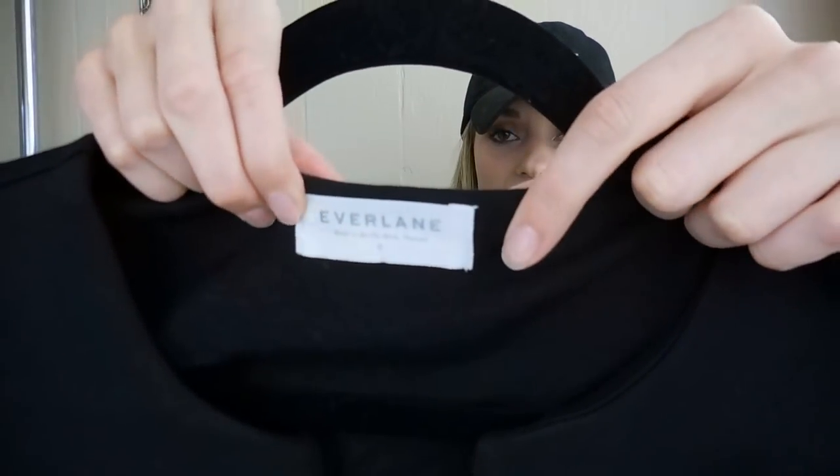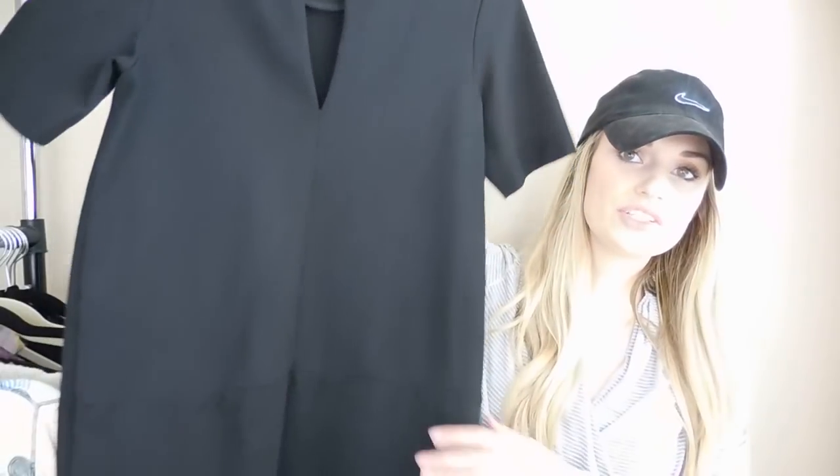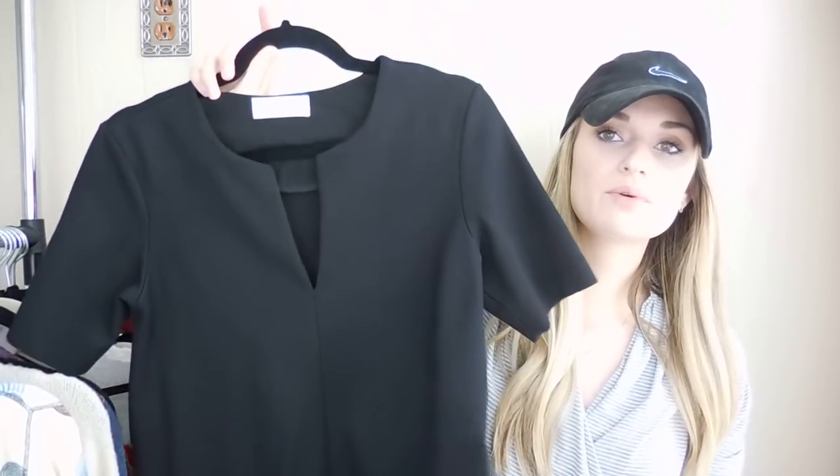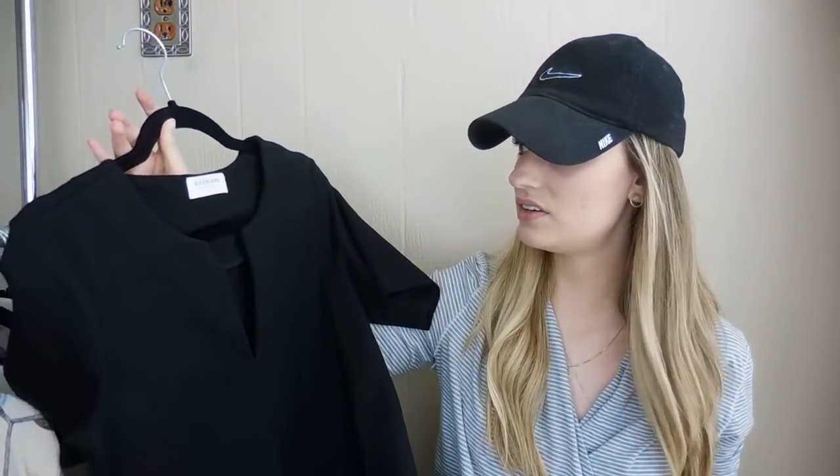Next up, this is an Everlane Ponty Knit Shift Dress. Really nice — a great staple piece you can dress up or down, size small. It was originally listed at $50 then price dropped to $45. After being listed for about one month and receiving a couple of offers of $30, I accepted one and my earnings came out to $24.